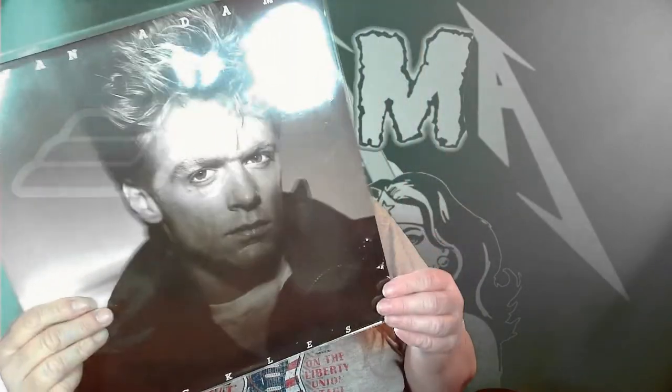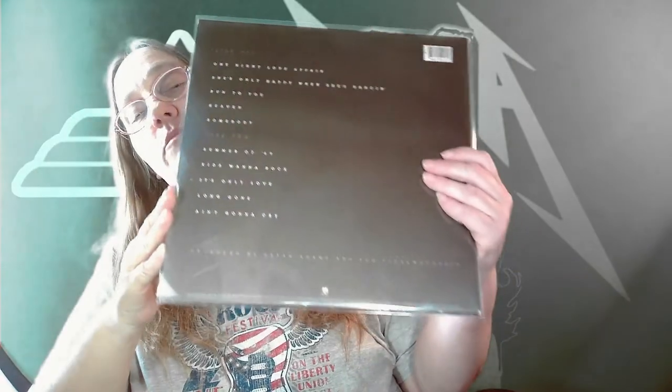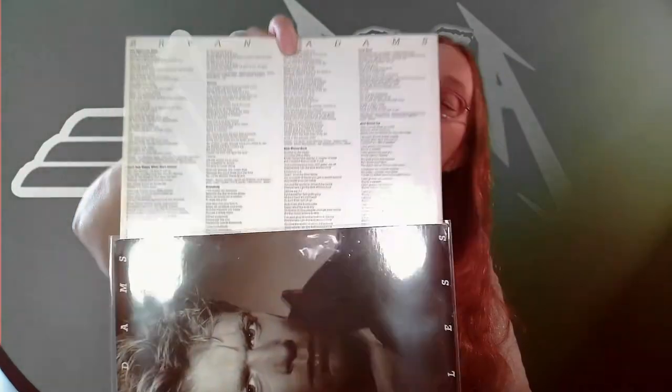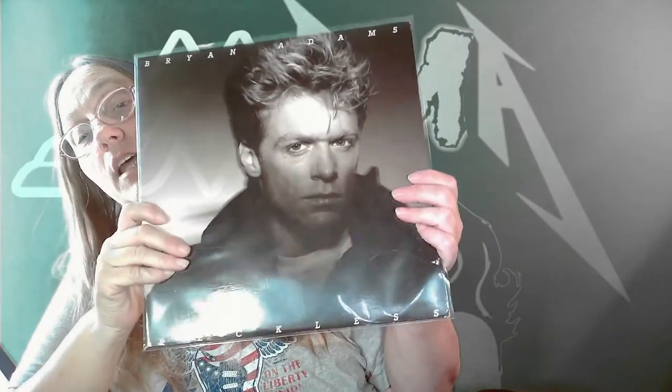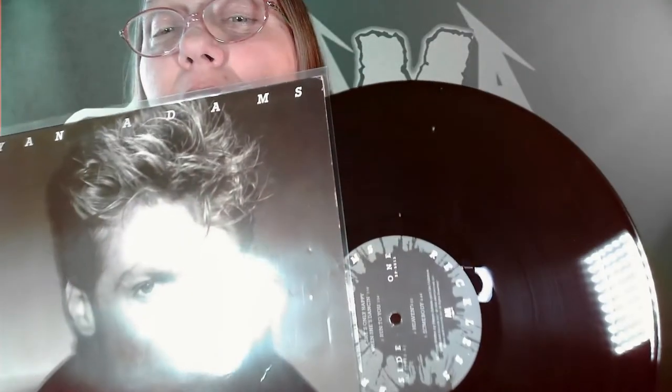Number eight — Canadian Brian Adams, Reckless. I know I had this cassette and I probably still do. Did we get lyrics? We did get lyrics — score! And on this side we got all the band members, which is pretty awesome. This one has a lot of cool songs on it: 'Heaven,' 'Somebody,' 'Summer of '69,' 'It's Only Love.' He had a lot of hits off this one. Look at that — so nice and shiny.